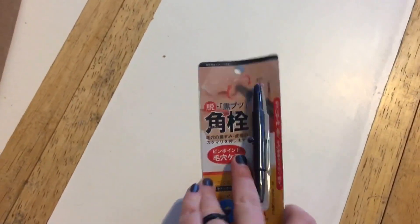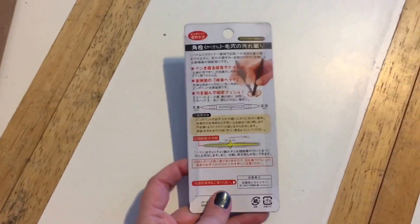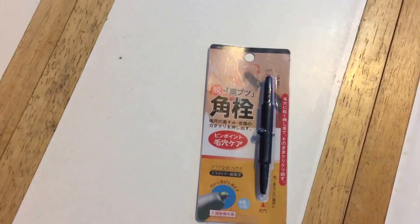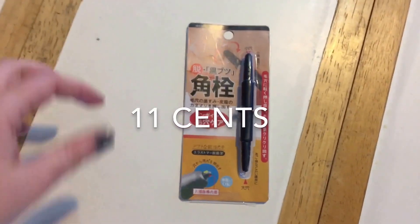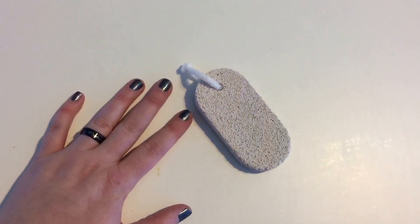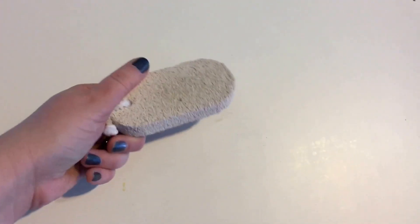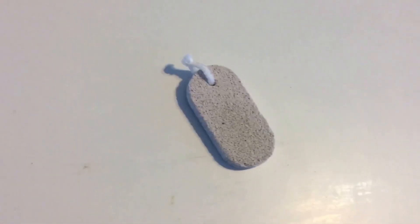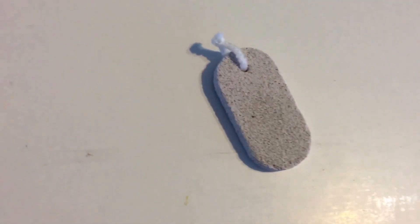This is supposed to be a blackhead remover nose pore declutter type thing, and I decided I would risk my 11 cents — so 11 cents, free shipping, 11 cents total. This is just a simple pumice stone. I needed one and was about to pay eight bucks at CVS, and I decided that was too much.